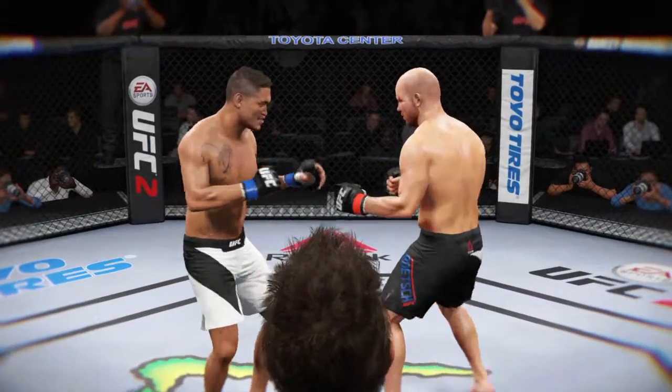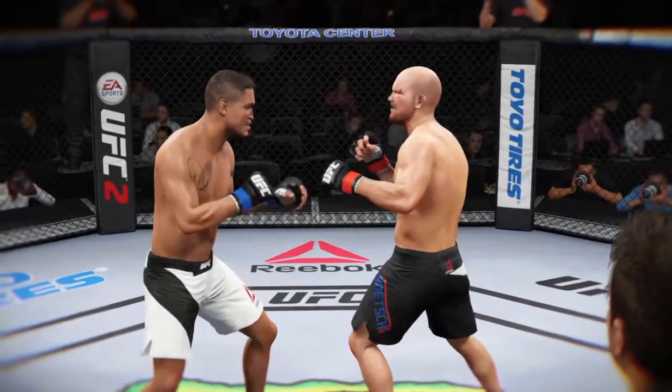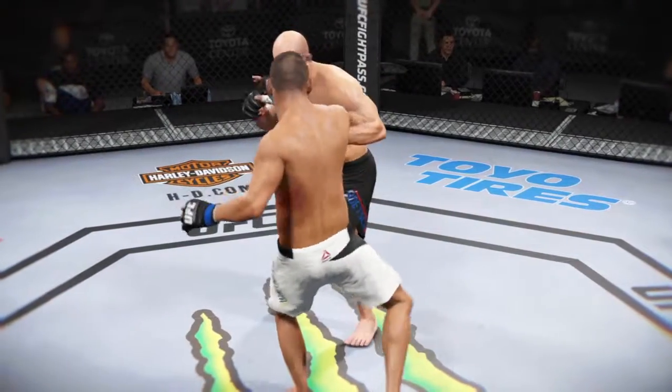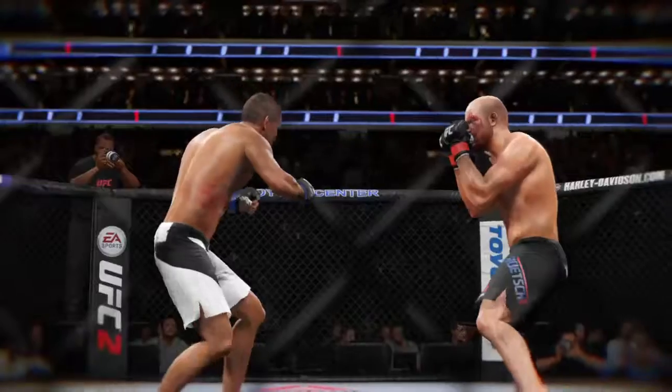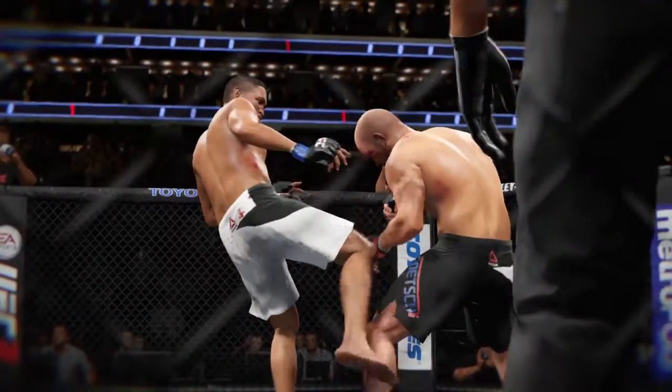Let's take a look at some of the action from that round. Here's a nice kick to the body that lands, and here's another kick to the body, and here's one more perfectly placed kick to the body.